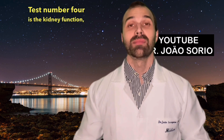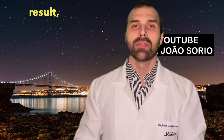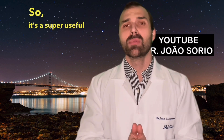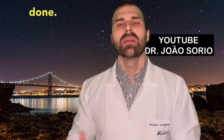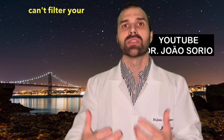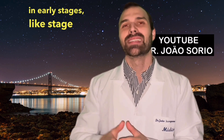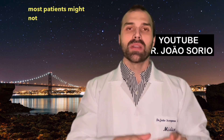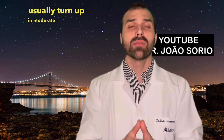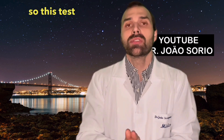Test number four is kidney function — the creatinine test. It's a blood test that checks how your kidneys are doing. From the creatinine result, we can estimate your kidney function percentage. The two main causes of kidney failure are diabetes and high blood pressure. In early stages — stage 1 or stage 2 renal failure — most patients might not show symptoms like swelling, tiredness, or changes in urine. Those typically appear in moderate to advanced renal failure.